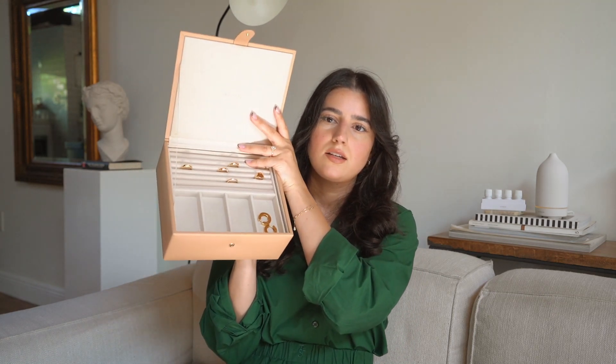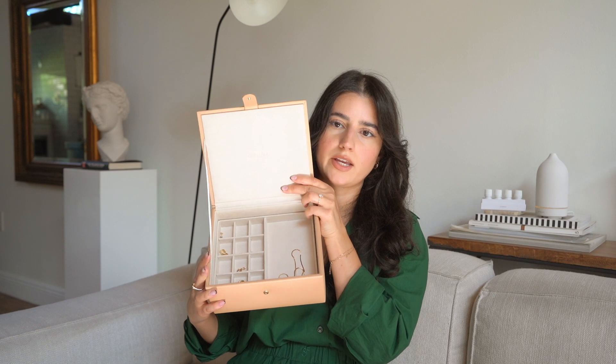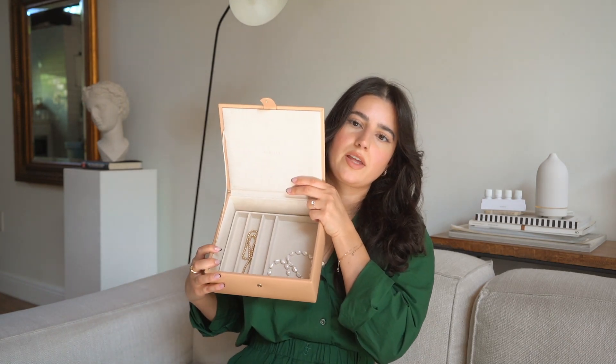I own a couple of different jewelry boxes. The stackable one from The Container Store is great but smaller. I recently got this one from Mejuri — it comes with a top insert for rings and bracelets, which you can remove to reveal another insert for earrings and necklaces, and then another one for necklaces, and then just the box itself. Something like this is so helpful so you can not only see all of your jewelry pieces but preserve them. It's so important to store your jewelry properly, otherwise you're wasting your money.